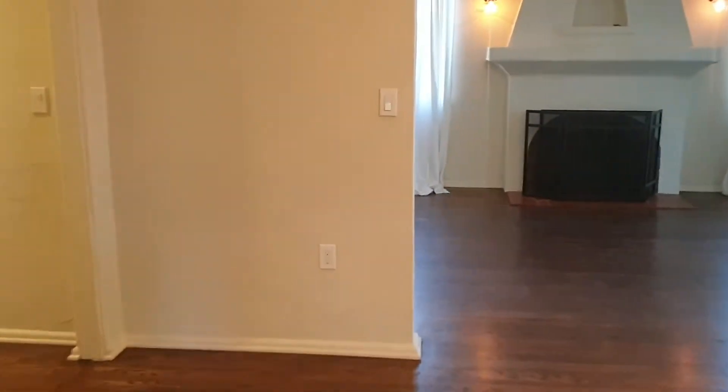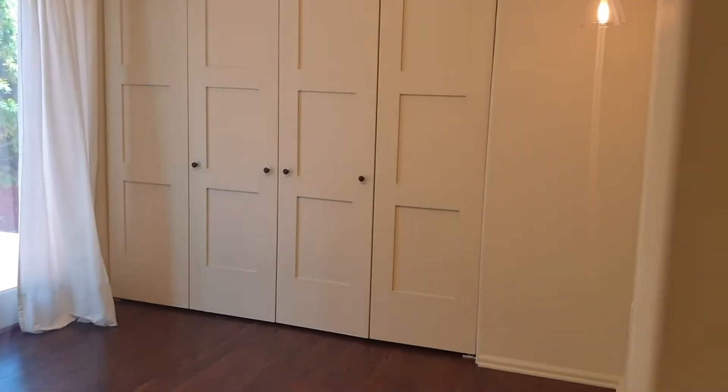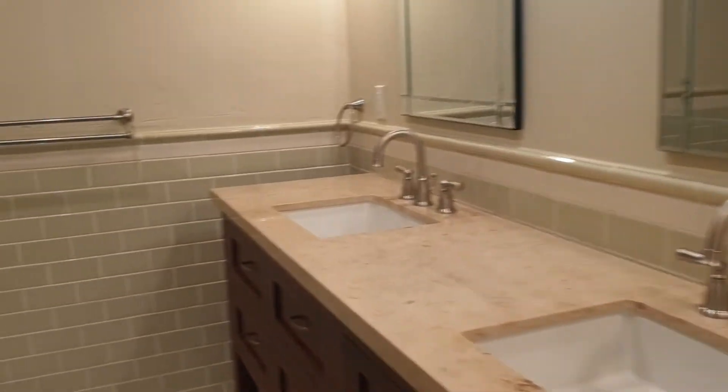Going back, there are three bedrooms and two bathrooms. This is the hallway. Bedroom number one also goes out to that patio. It has an updated bathroom with double sinks and a redone shower area.